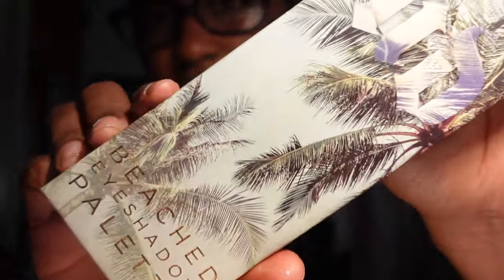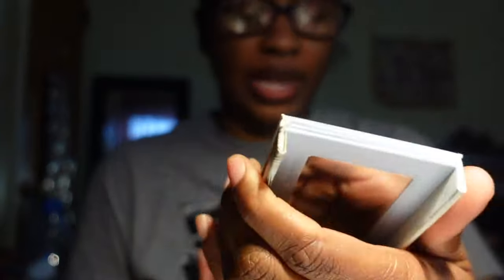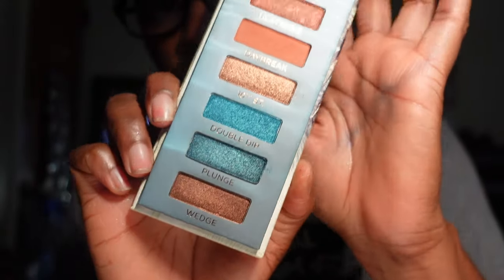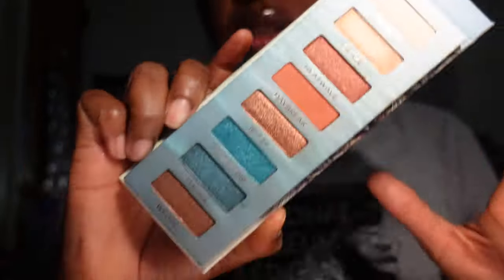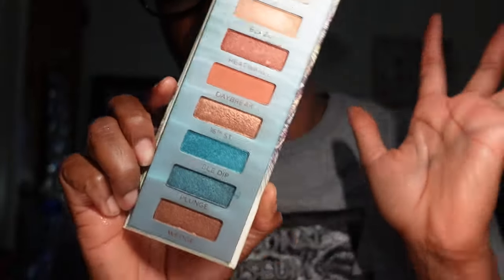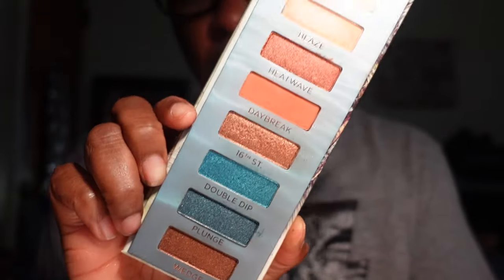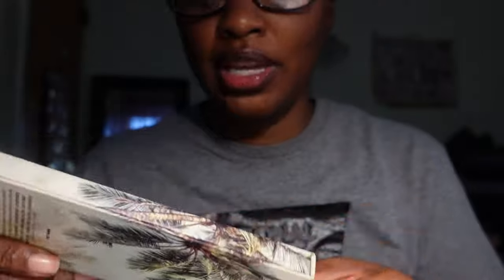Back to Urban Decay — this is the Urban Decay Beached eyeshadow palette. I love the packaging and the colors are absolutely gorgeous. I haven't used it at all, but I feel like for going on vacation or to the beach this palette screams vacation. I'm not taking it on any vacation I've gone on, but I am going to be keeping it because I do plan to get some use out of it.